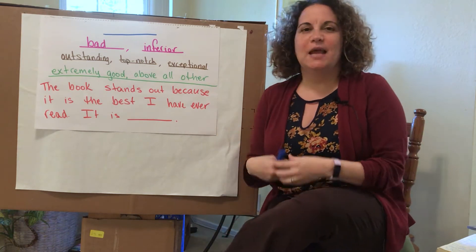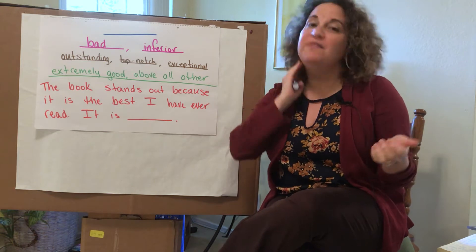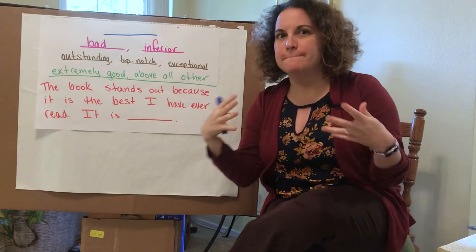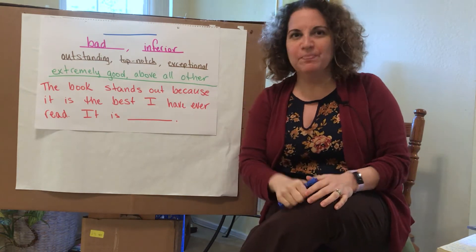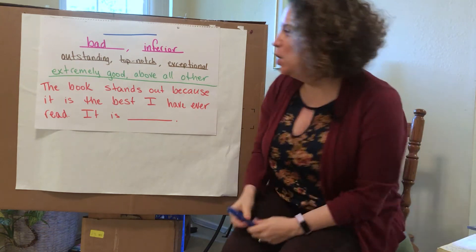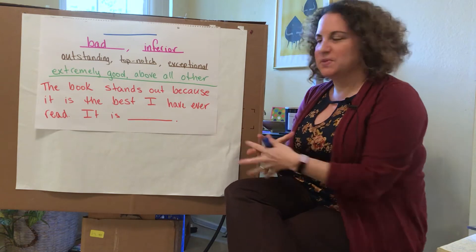For our word game today, we're going to use the EX prefix to try to figure out what this word on the top might be. We have some clues that we're going to use along the way to help us figure out this word. We're going to start here on the bottom. The bottom part tells us a sentence with this word.